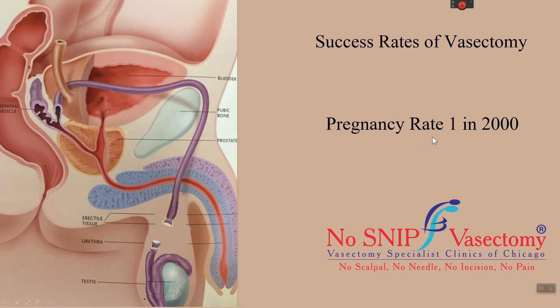The pregnancy rate after a vasectomy is very low, at 1 in 2000. One quarter to one half of such pregnancies may occur when alternate contraception is not used before all sperm are cleared from the reproductive tract.